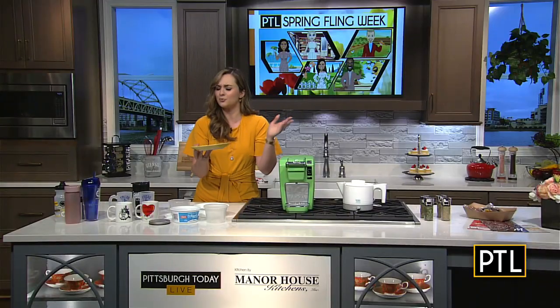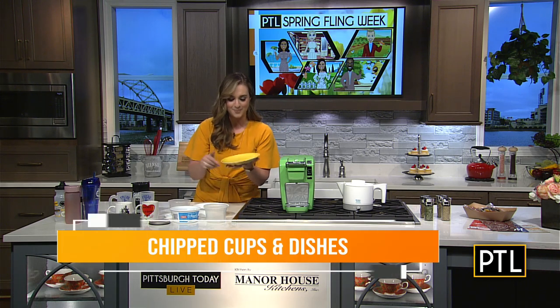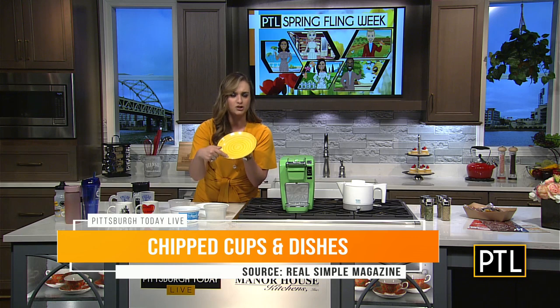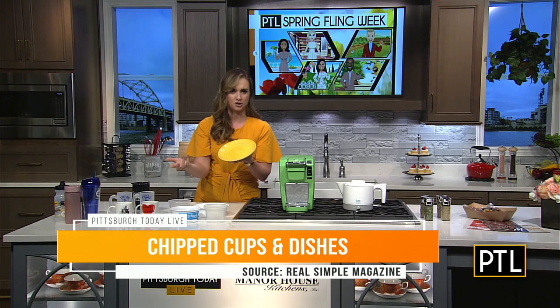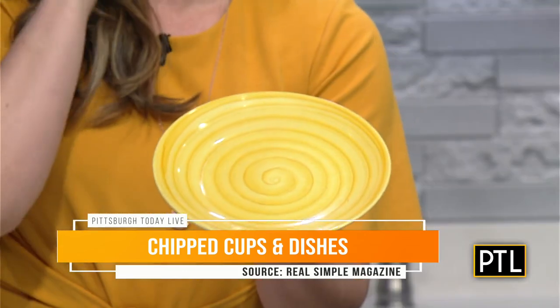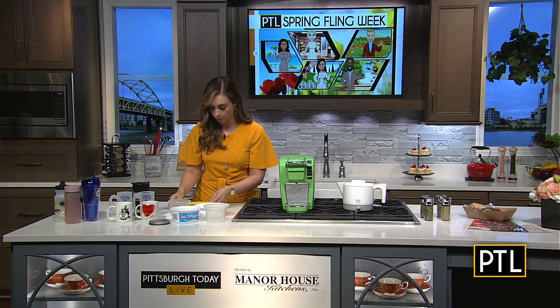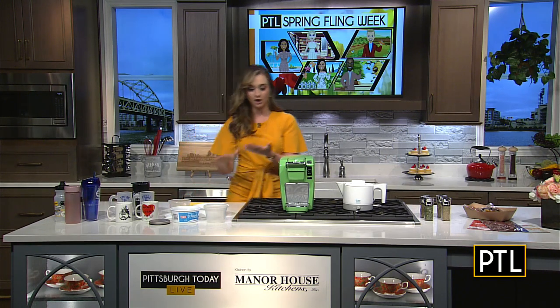Another one — I have a hard time parting ways with chipped dishes and cups. Not only is it an eyesore and you're probably never going to use it, especially when you have company over, but it could be dangerous too if you have little kids in the house, or if you put it in the dishwasher and it breaks, or when you're washing dishes by hand.